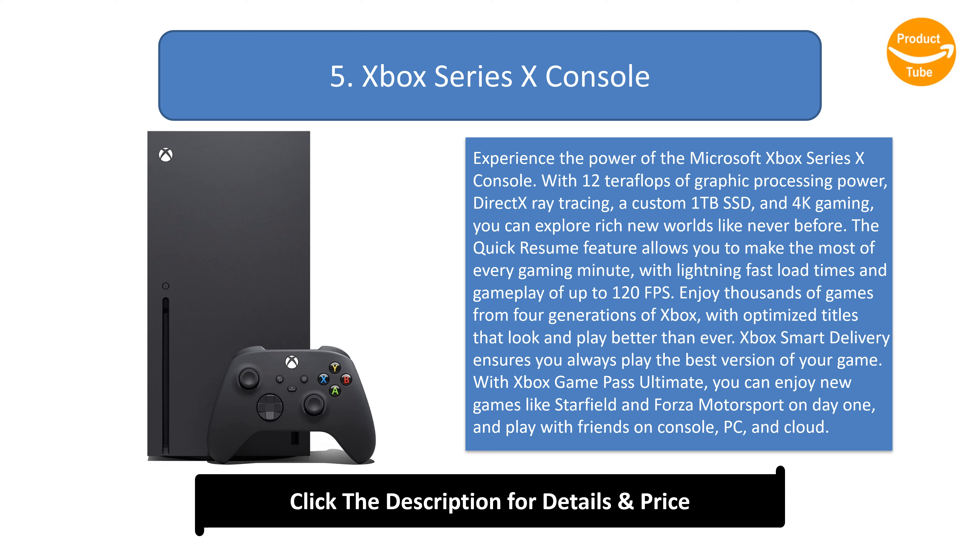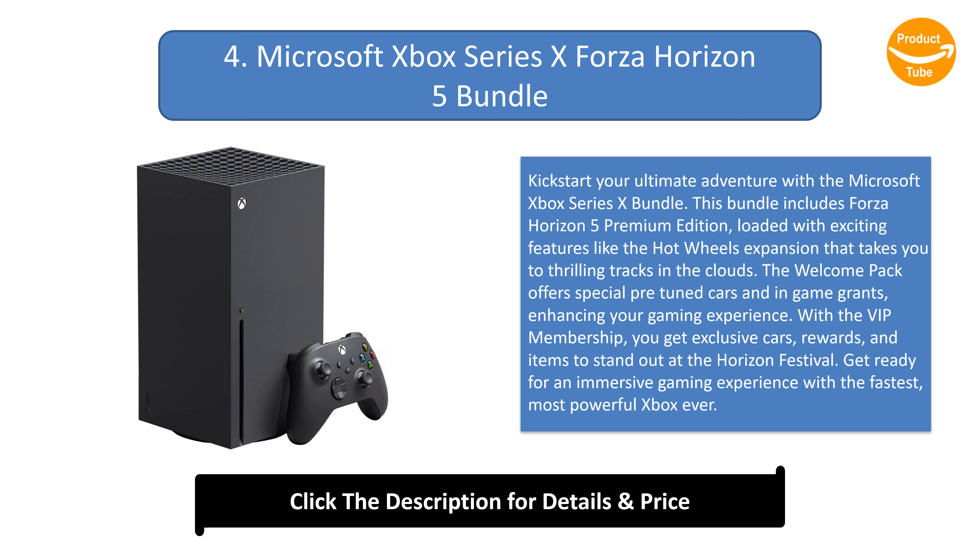Number 4: Microsoft Xbox Series X Forza Horizon 5 Bundle. Kickstart your ultimate adventure with this bundle, which includes Forza Horizon 5 Premium Edition, loaded with exciting features like the Hot Wheels expansion that takes you to thrilling tracks in the clouds. The Welcome Pack offers special pre-tuned cars and in-game grants, enhancing your gaming experience.